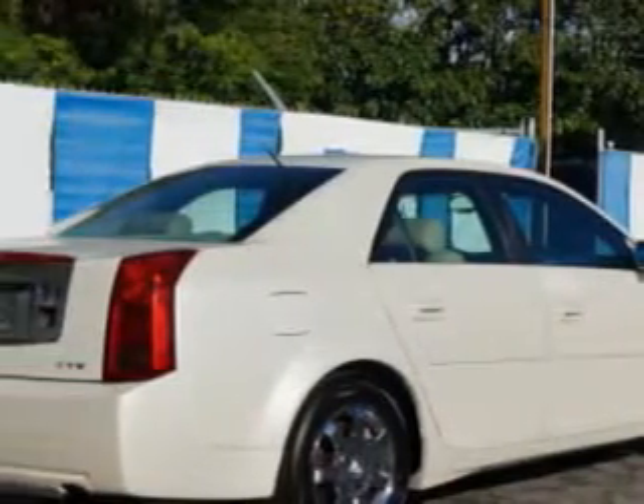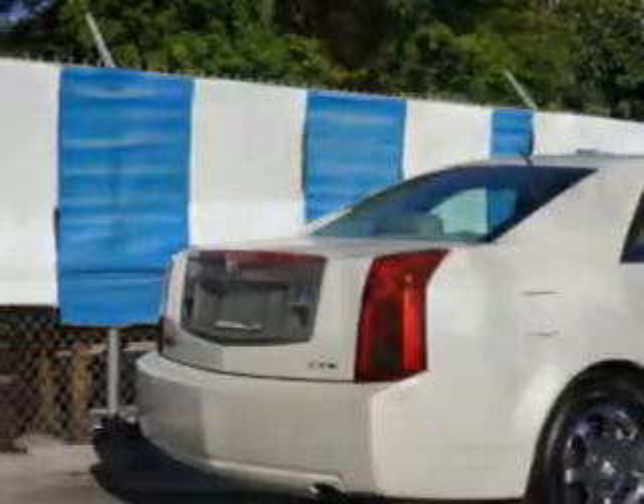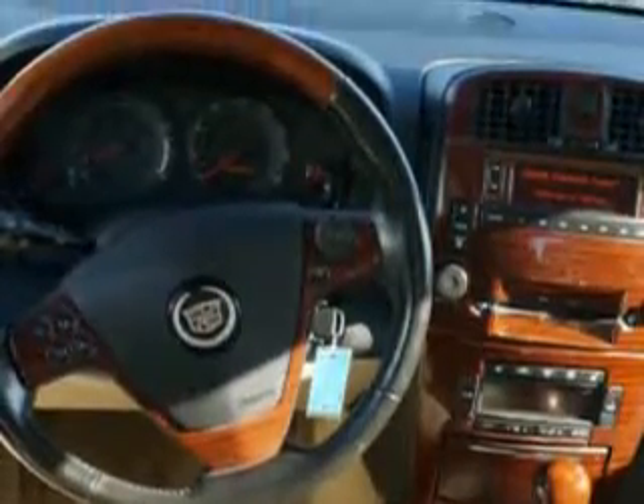Power Windows, Rear Defogger, Front Wipers Intermittent, Exterior Mirrors Heated, Daytime Running Lights, Front Seat Type Bucket, Front Fog Lights, Tachometer, Inside Rear View Mirror Auto Dimming,